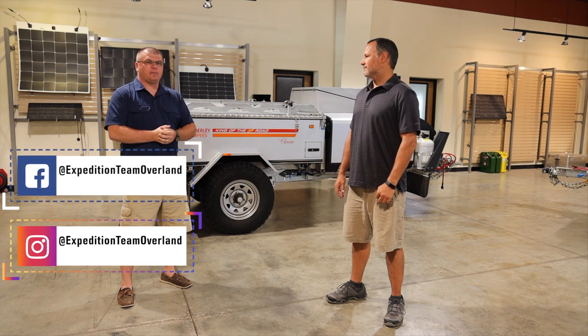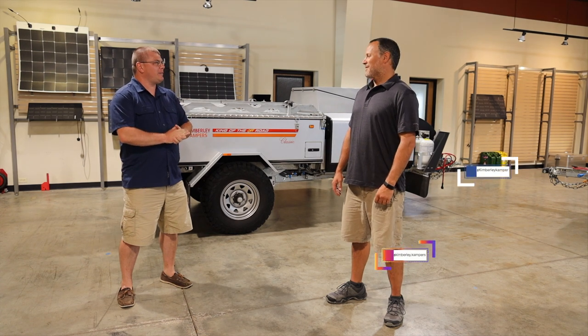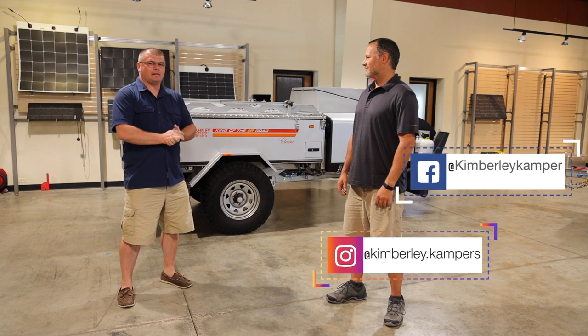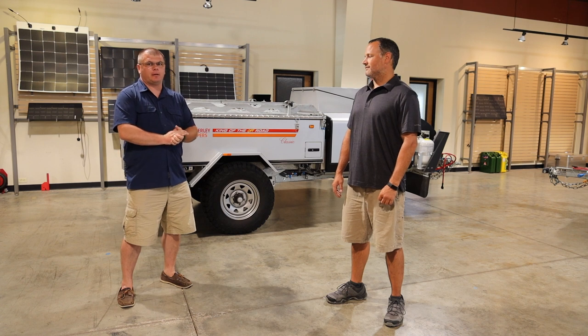Alright guys, Rob from Expedition Team Overland. I'm here with David with Kimberly Trailers here in Western Central Ohio — Bill Fountain, Ohio. It's close to me, so I was able to make this as a day trip. I'm going to turn it over to Dave so he can go over the two different trailers they have here at his shop in Ohio.